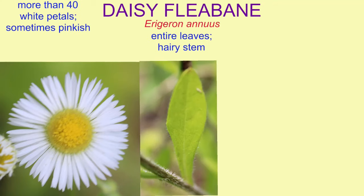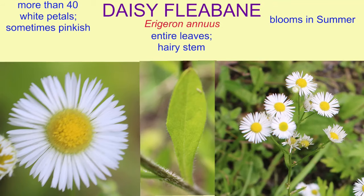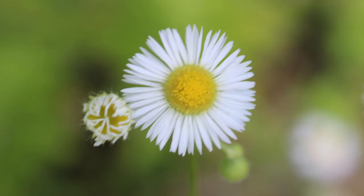Daisy Fleabane is a small daisy-like flower with more than 40 petals. The leaves are entire on a hairy stem.